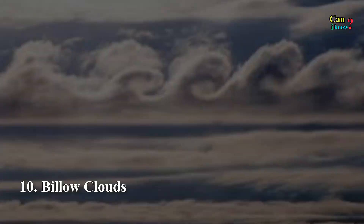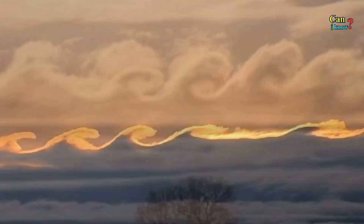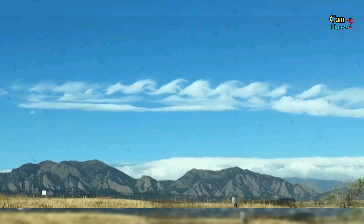Number 10: Billow clouds, also known as wave clouds or windrow clouds. They generally run parallel but can also appear to interweave with one another.